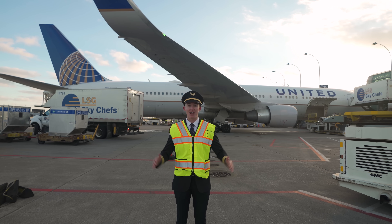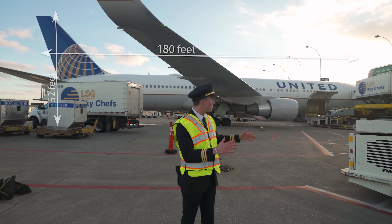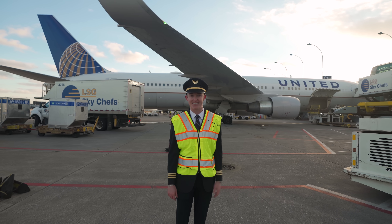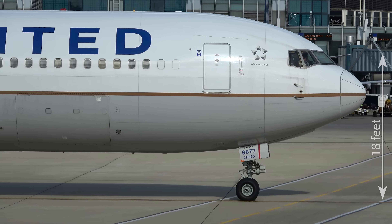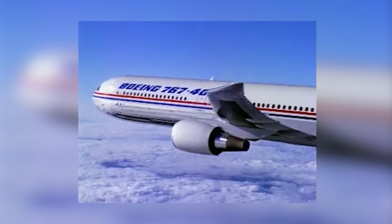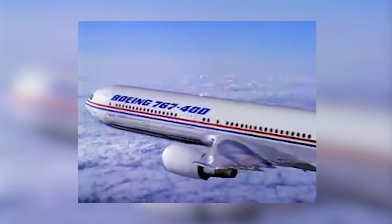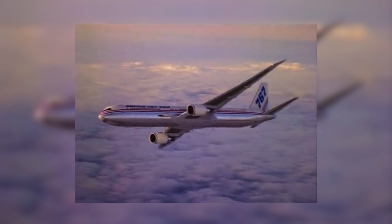The 767-300 is 180 feet long, 52 feet high, and has a wingspan of 166 feet. When we're sitting in the flight deck as pilots, our eye level is 18 feet above the ground, which is even higher when we're in the flare. The 767-400 is 20 feet longer and has a slightly larger wingspan of 170 feet due to raked wingtips.